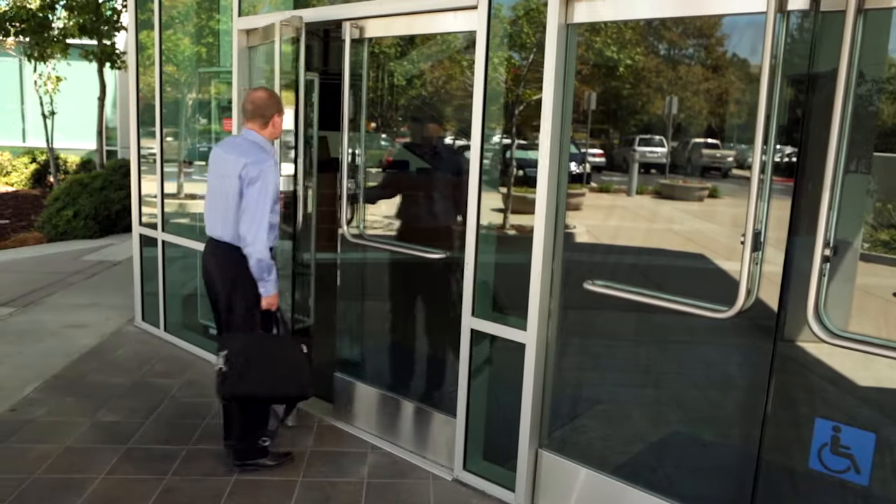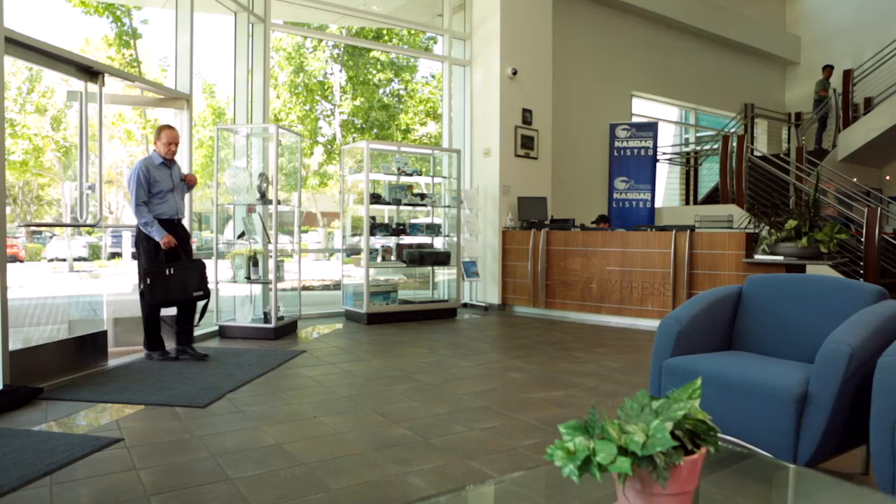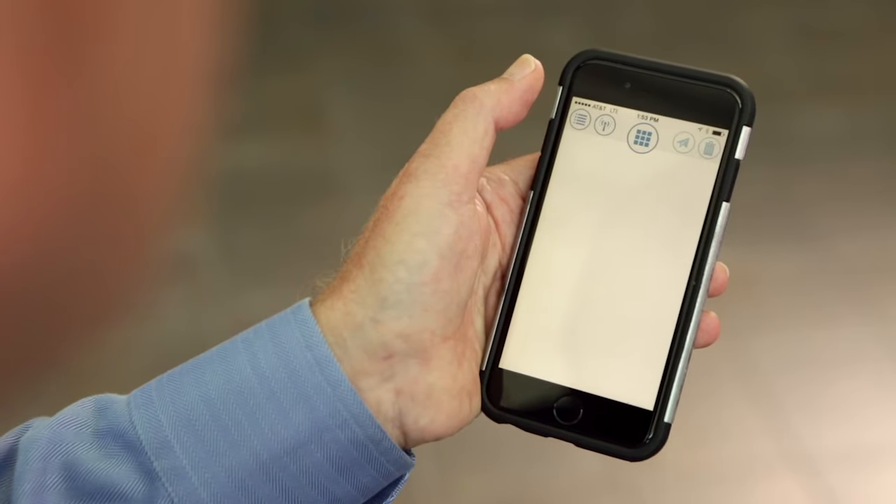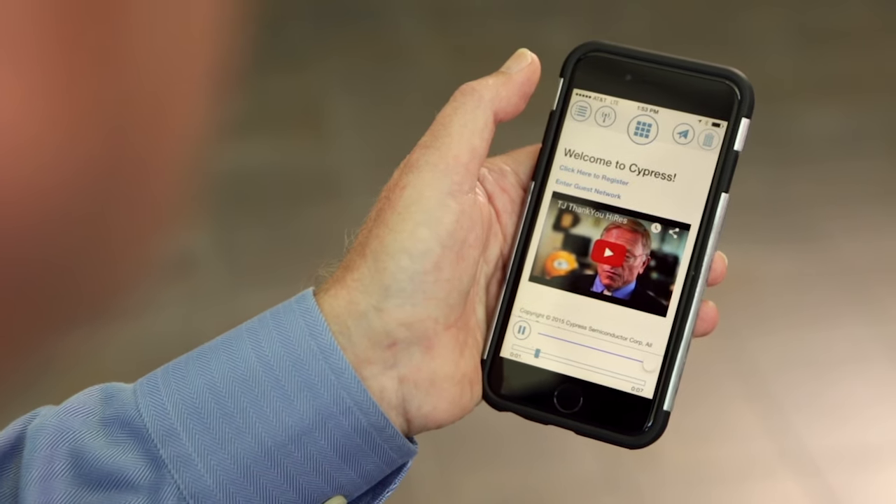Making things smart. The internet is fast becoming ubiquitous, and Bluetooth Low Energy, also known as Bluetooth Smart, is the core technology that is making this happen. Welcome to Cypress.